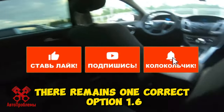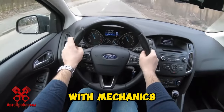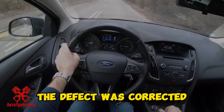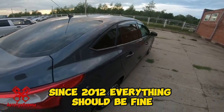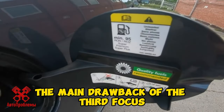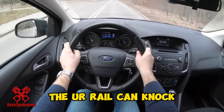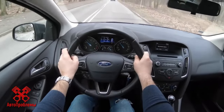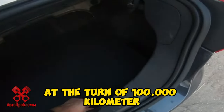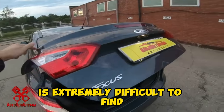There remains one correct option: the 1.6, in 85, 105, or 125 horsepower variants, with a manual gearbox. On early machines the motor received terrible firmware; the defect was corrected, and since 2012 everything should be fine, with the motor able to run up to 300,000 kilometers. The main drawback of the third Focus is a cramped interior, partly offset by an abundance of electronics. The suspension knock is considered normal by the plant. The suspension is good but usually requires attention around 100,000 kilometers. The problem is that the third Focus at 10 to 11 years old with under that mileage is extremely difficult to find.